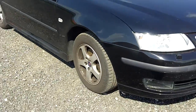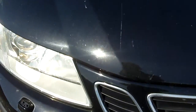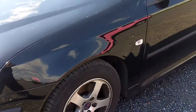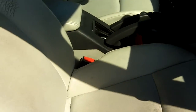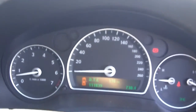Overall a very original car. Half leather interior, two keys. Handbooks are all there but there is no service history. Car has air conditioning. 118,000 km on the clock.